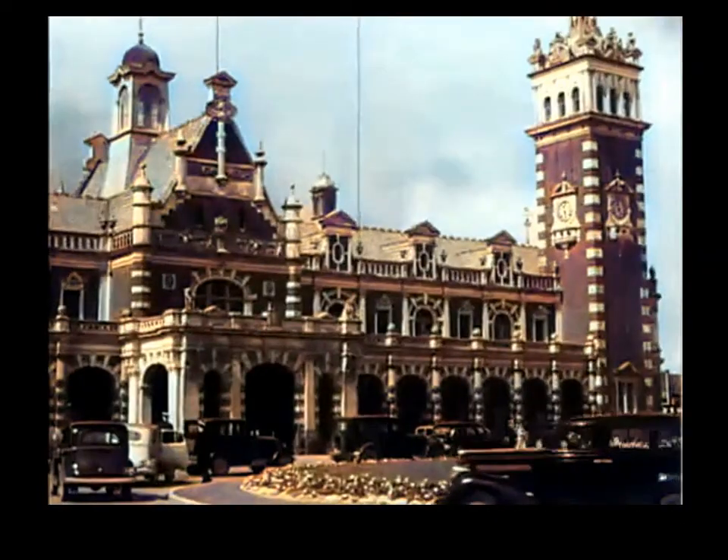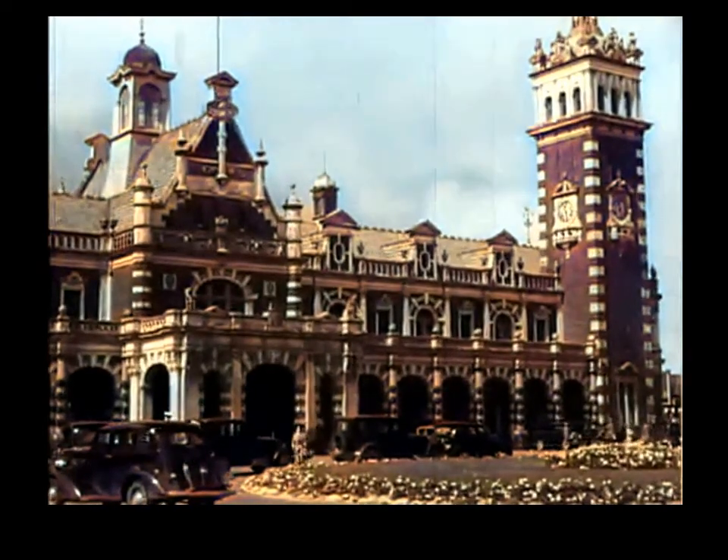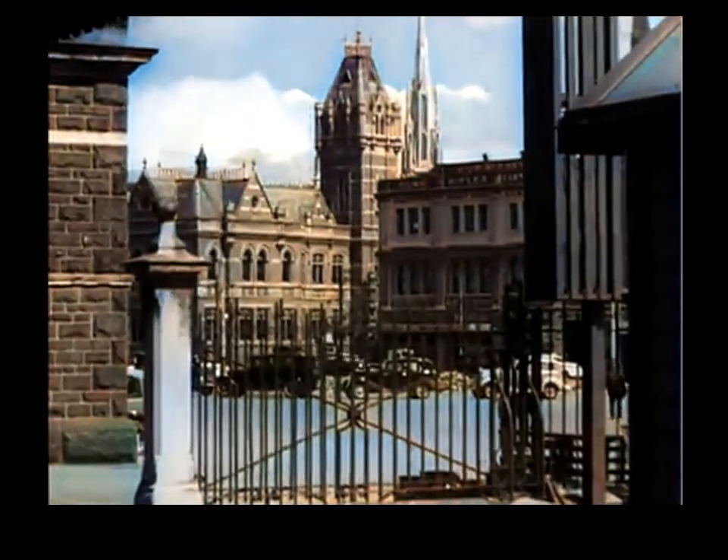Dunedin, the principal city of Otago Province, was founded by Scottish pioneers in 1848, and today is New Zealand's fourth largest city and still quite Scottish in character.